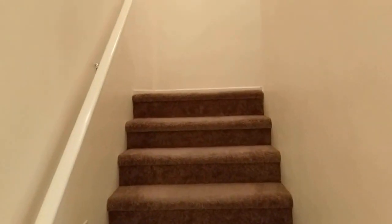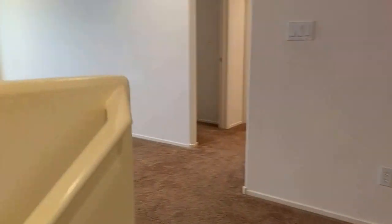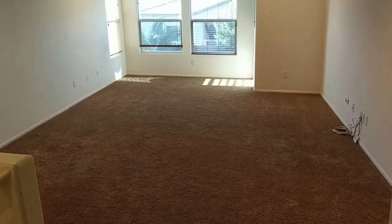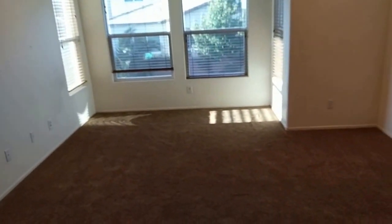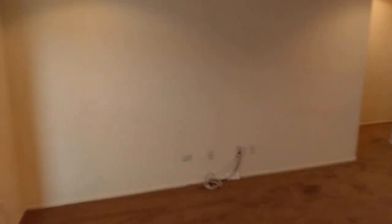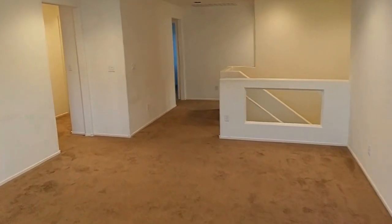Head on upstairs. Starting out, we've got what's considered to be a second living room. This could be basically an additional TV room for the kids or just a playroom. It's wired for surround sound — you can see the wiring up on the ceiling, I think it might be 6.1 wiring. Newer carpet up here as well. Essentially a second living room or a kids' playroom.